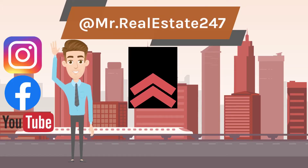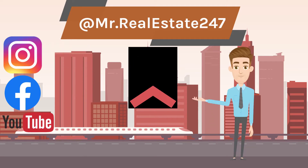Hi, my name is Matty, aka Mr. Real Estate 247. I am a realtor located in Houston, Texas. Today we will continue our discussion about credit scores. We will talk about two major credit scores in the market: FICO credit score and VantageScore credit score.